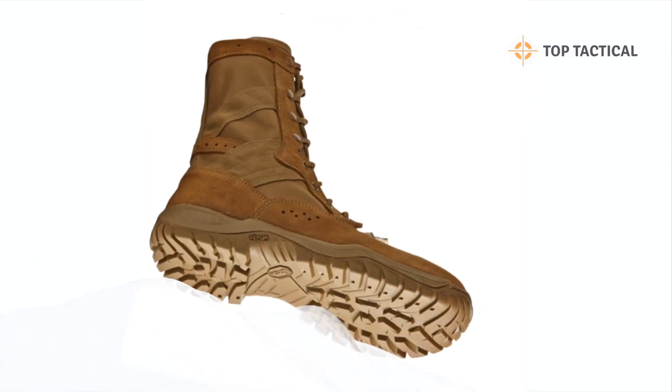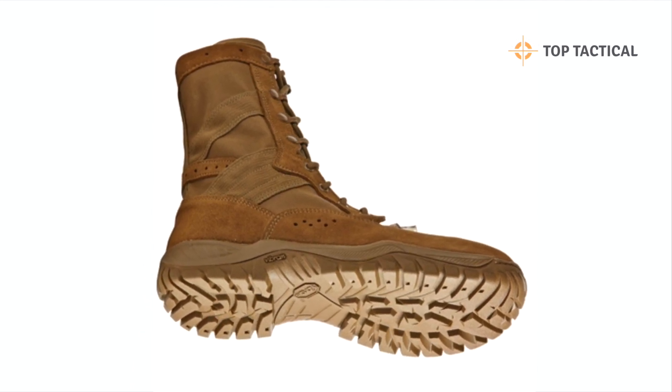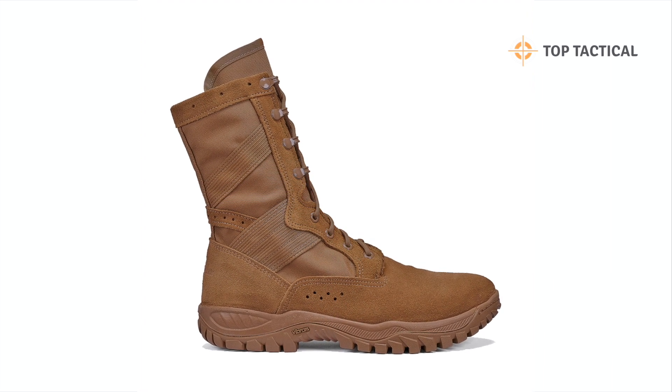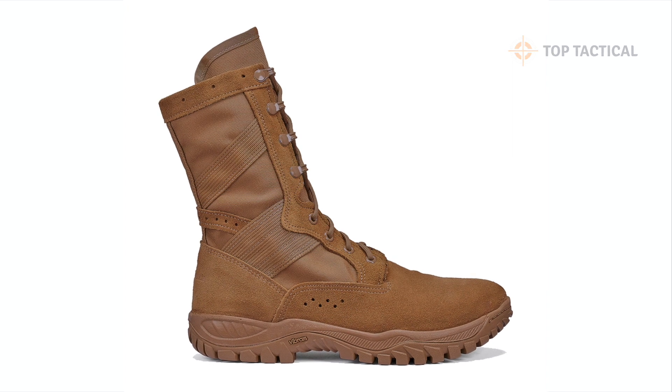Thank you for joining us on this quick tour of the revolutionary C320 Assault Boot. If you're looking for footwear that makes a difference in your adventures, look no further. Subscribe for more exciting content, and stay prepared. Until next time.